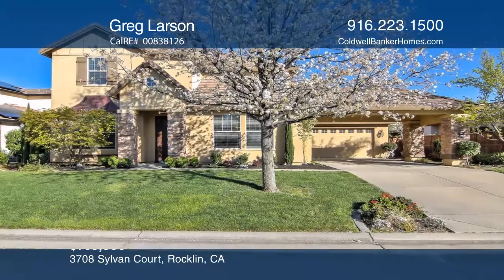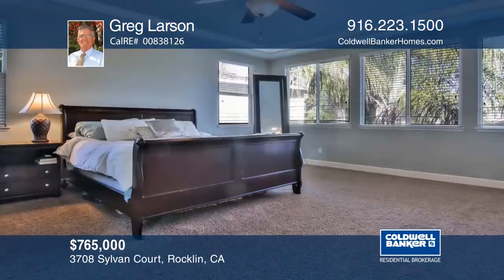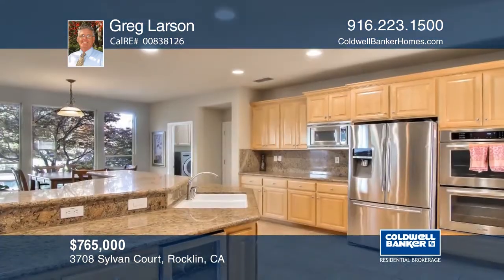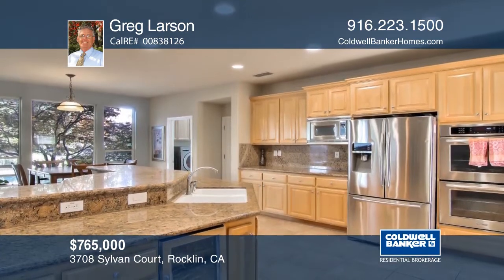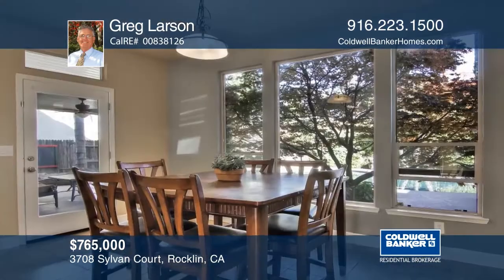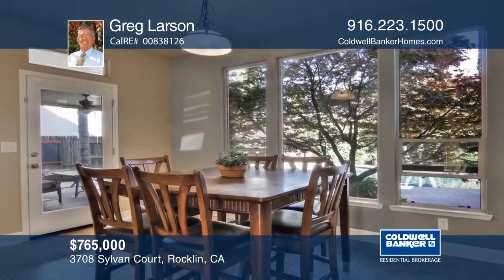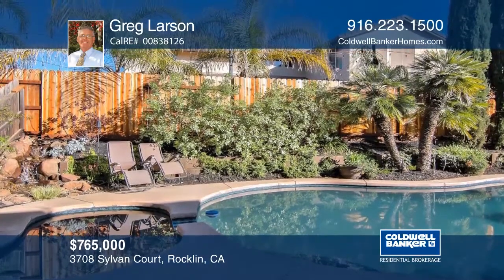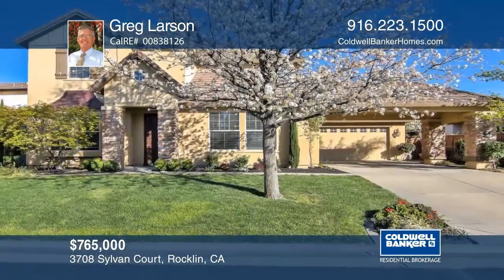This beautifully styled solar four-bedroom home is located in a gated community above Whitney Oaks. This wonderful floor plan offers a downstairs office and spacious bedrooms upstairs. The family room and gourmet kitchen opens to the covered patio, pool, and spa — enjoy indoor and outdoor living in this home. Call Greg Larson for a private showing.